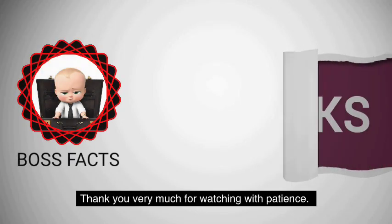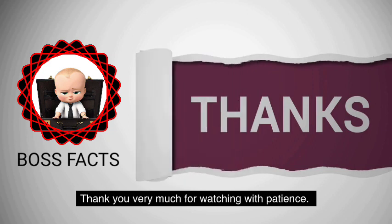Thank you very much for watching with patience. See you again with the next interesting video. Bye.